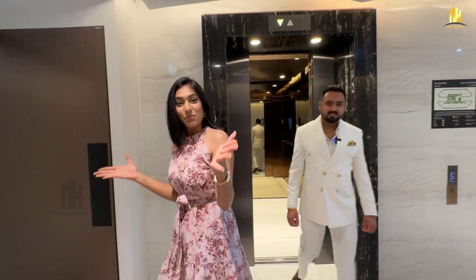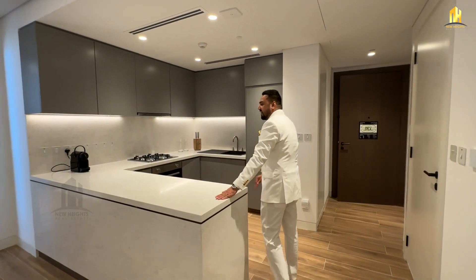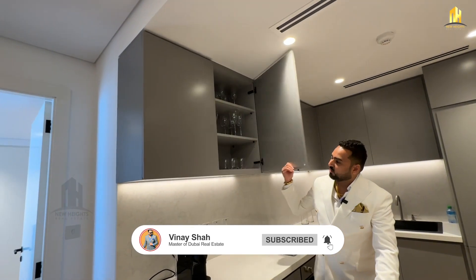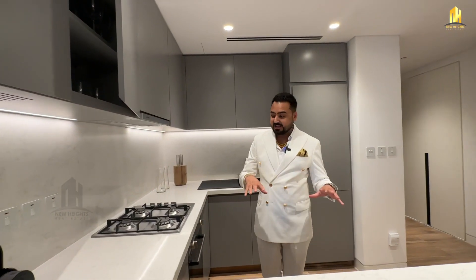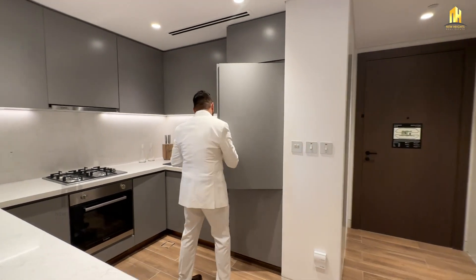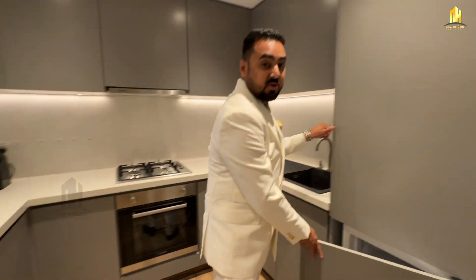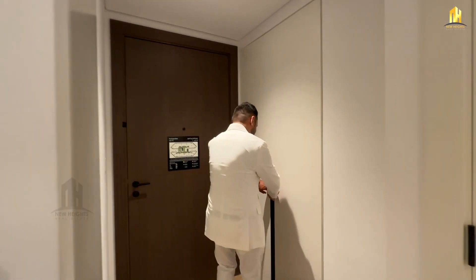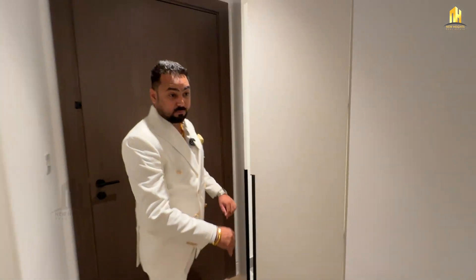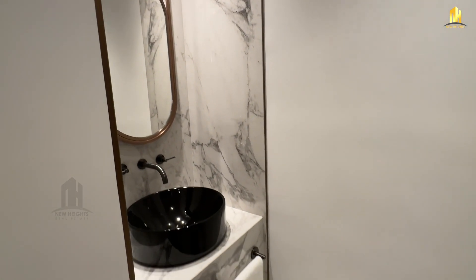Finally, we are here to showcase the apartments to you. This is your one-bedroom apartment. It comes with an open-concept kitchen — check out the finishing and the quality, it's beautiful marble. There's a lot of storage space and it comes fully fitted with appliances including gas, microwave, refrigerator, and a freezer. You also have a separate laundry room and a powder room — the finishing and quality are amazing.